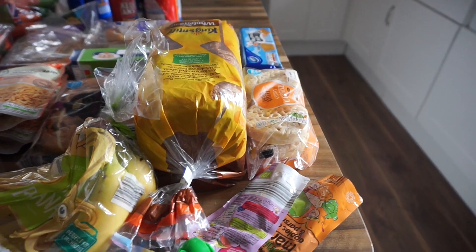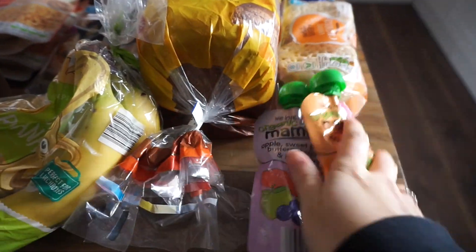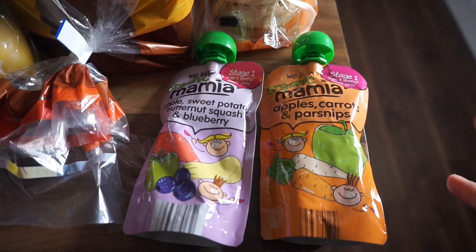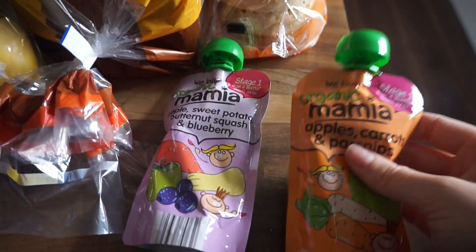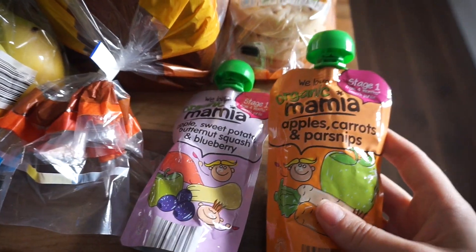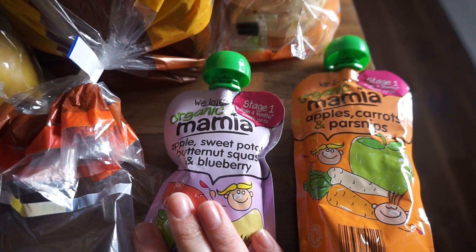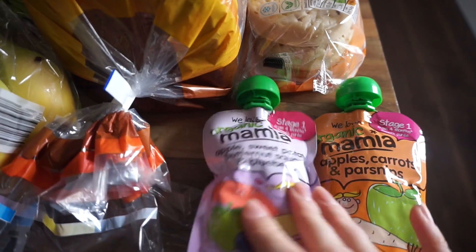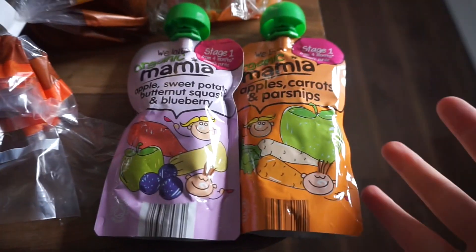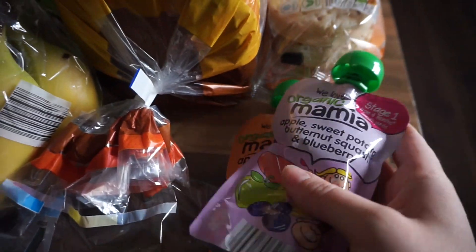We'll start at this end. I picked up two pouches for Woody just to have in the house — if I've not made anything they can just go in the bag. They are Aldi's own ones: a carrot, apple and parsnip one and an apple, sweet potato, butterscotch and blueberry one. If I'm going out I'll pop one in my bag, and Woody really likes them.